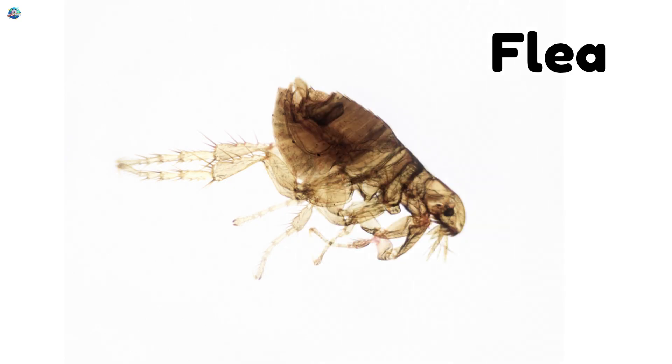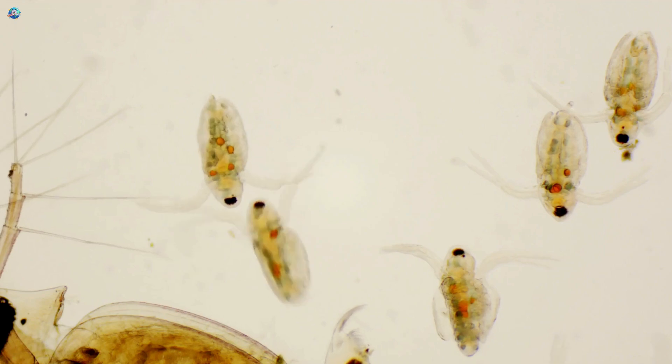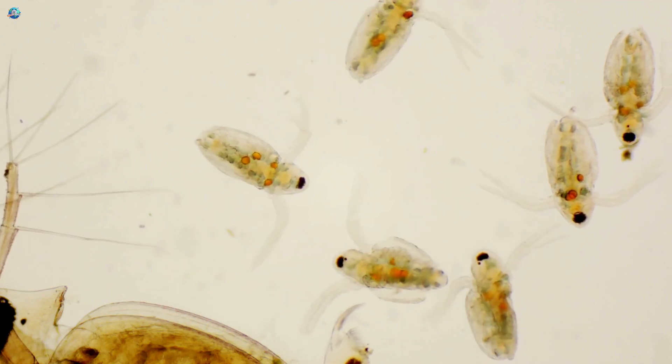Flea. A tiny jumper that lives on animals and can leap many times its own height.